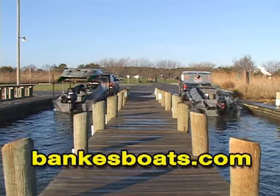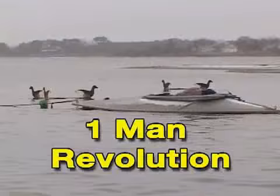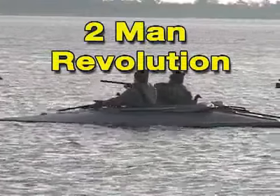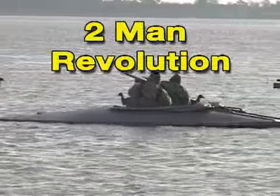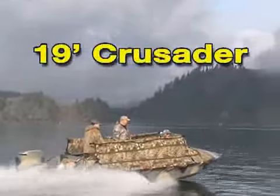Banks Boats, building quality boats since 1968. Banks builds virtually any boat a waterfowler could need, from traditional skiffs, sculling boats, three models of layout boats, and their industry leading open water boat blinds from 14 to 21 feet in length.